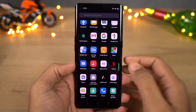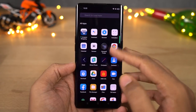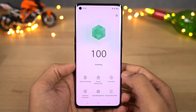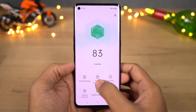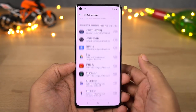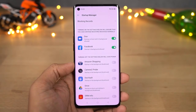Next we have startup manager — a feature that allows you to stop applications from auto-starting in the background. Most of these applications automatically start in the background and drain your battery life. For the most part, only applications like Instagram or WhatsApp need to be allowed to auto-start, so you can disable auto-start permission for all others to further improve the battery life.